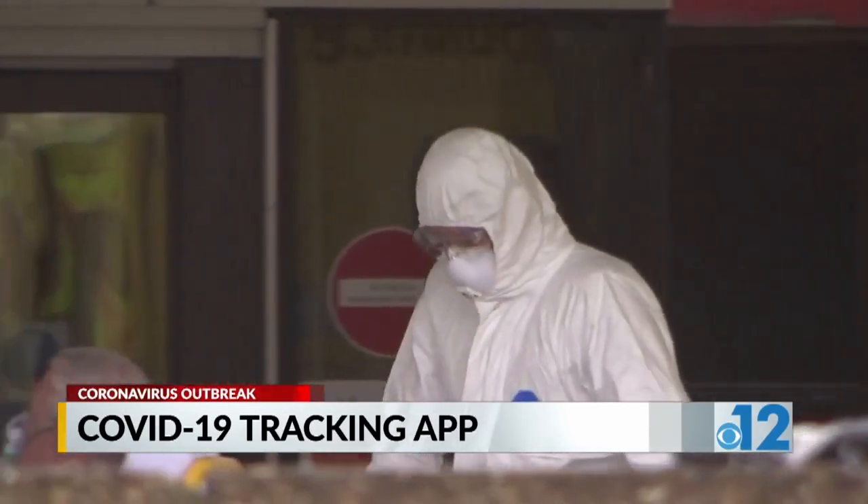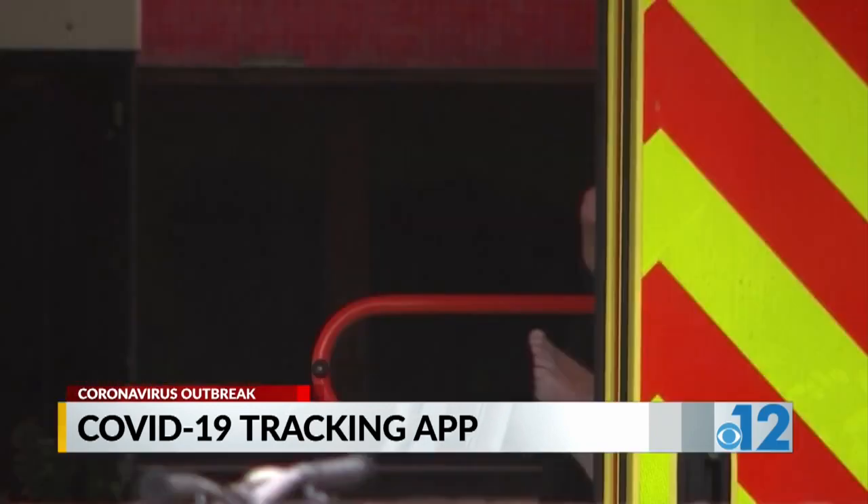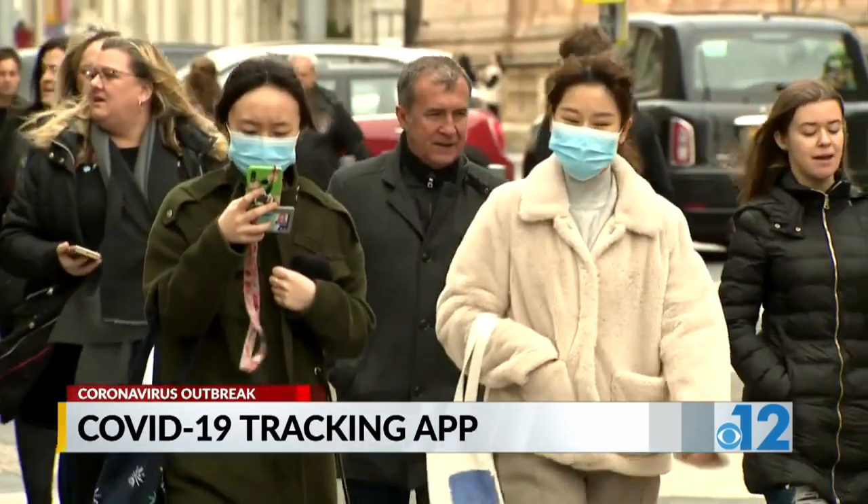Spector says millions more need to sign up to generate enough data to give scientists a fighting chance. He believes slowing the spread of COVID-19 begins in the palm of your hand.